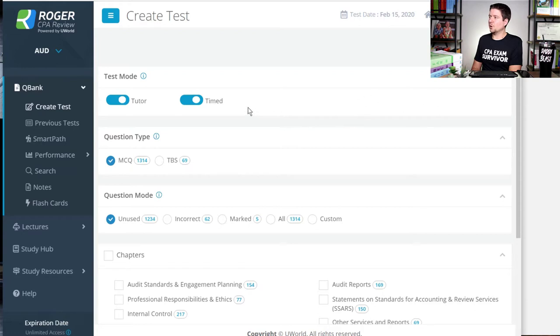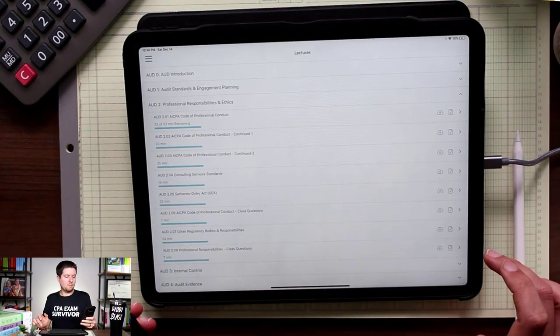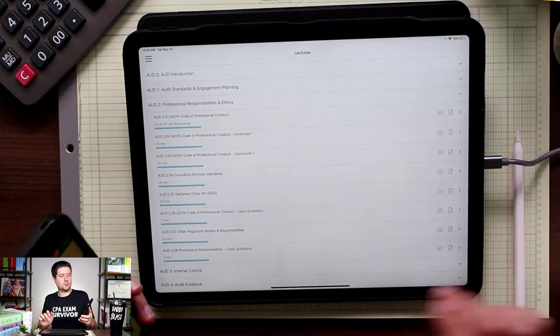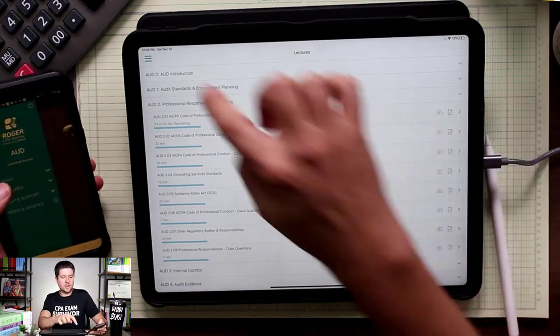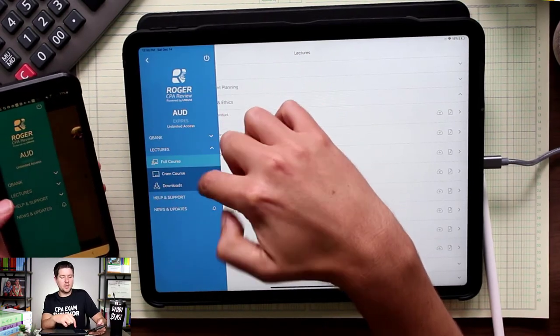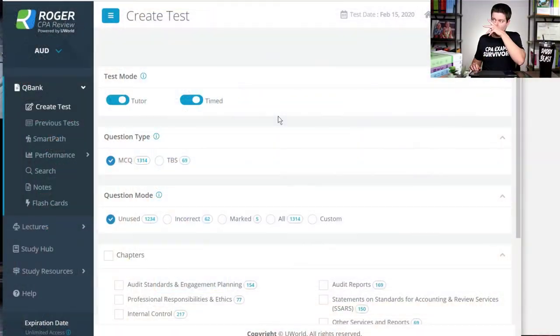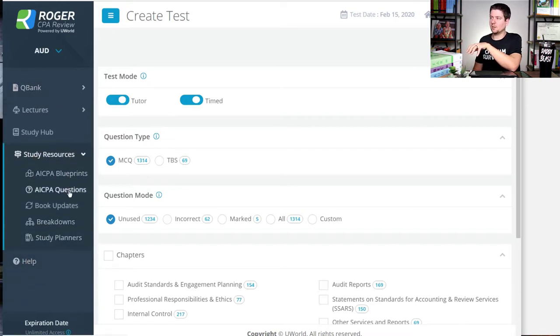You can access this on your desktop, on your iPad, and also on your mobile device. All of these are in sync — the test bank, the lectures, help and support — it's all located on your mobile devices as well as your computer. When you're in the platform itself, you'll probably want to start on your computer because there are a few resources unique to it, like the study resource tab and the study hub.